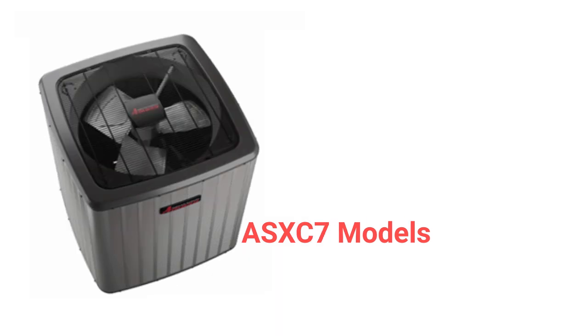The ASX-C7 is a premium unit with a two-stage compressor and a two-speed condenser fan for efficient operation. They have a high-density sound blanket for quiet operation, as well as the ability to communicate with other parts of the HVAC system to maximize efficiency. They are backed by a very good warranty, especially on the compressor, which is the heart of any unit.